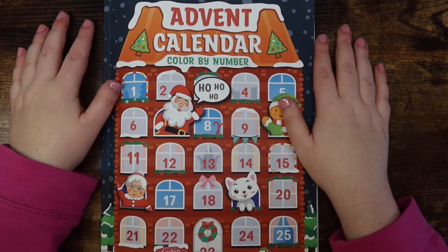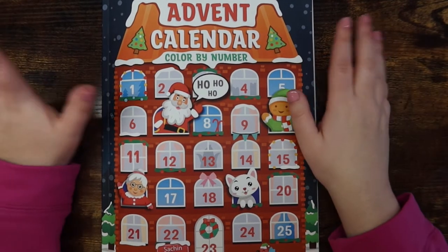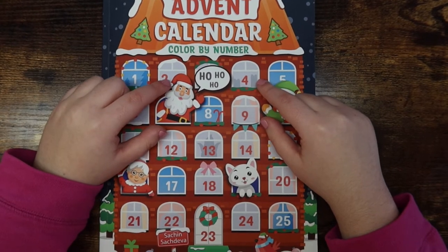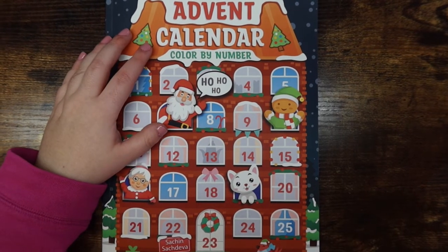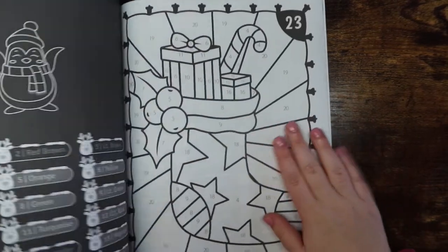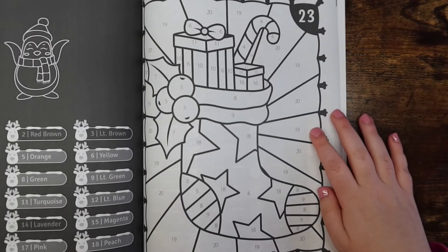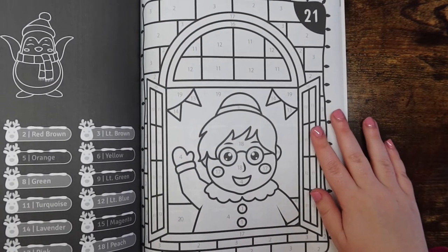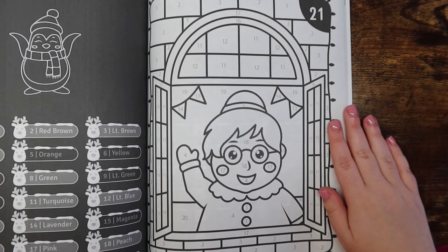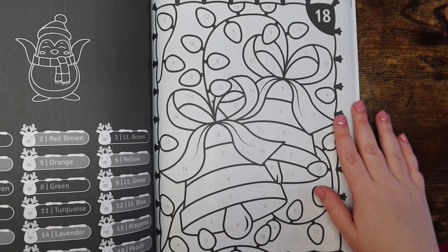The first book is the Advent Calendar Color by Number by Sachin Sachdeva. I won't have this past the season since it'll be completed by month's end, but I've been enjoying it so much. Here's a little sneak peek of the pages — I have no tabs in it because I'm just completing it front to back in one month, so tabbing felt like a waste.